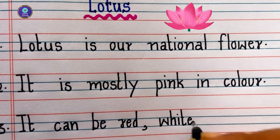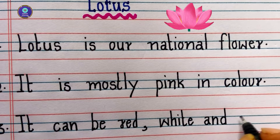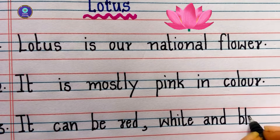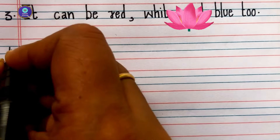Third sentence: it can be red, white and blue too. Fourth sentence: it has big, round leaves.